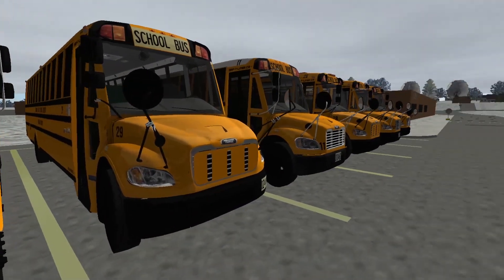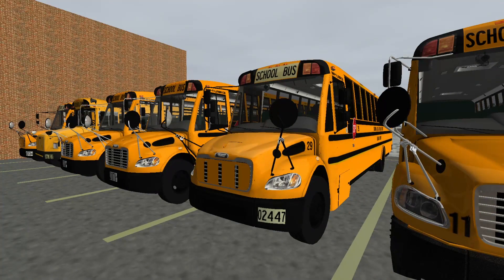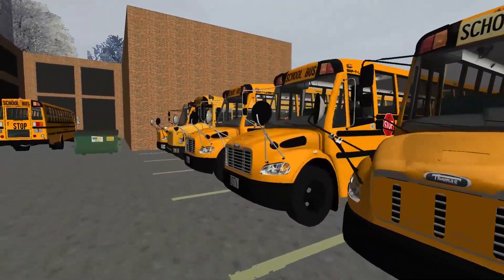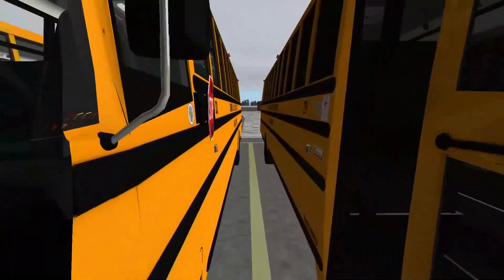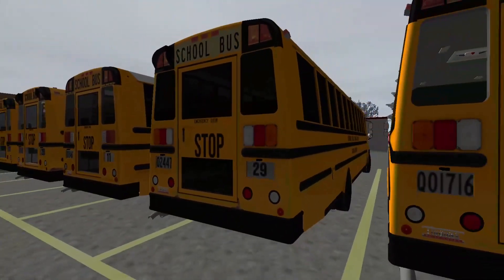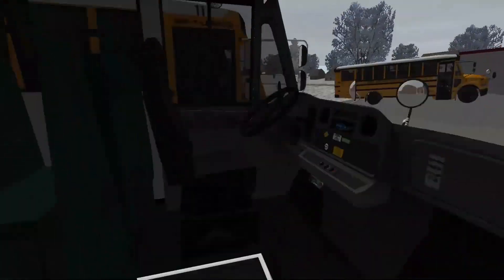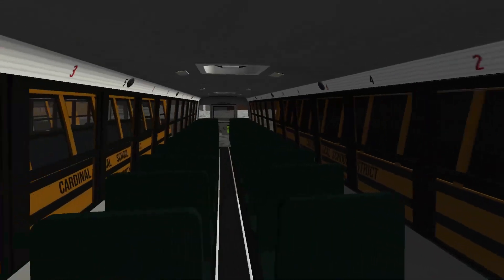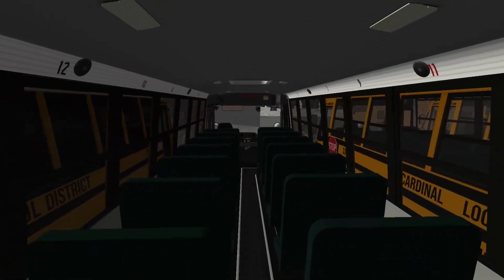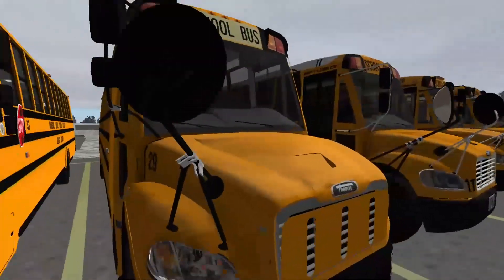Stepping out of that. Next to that we've got bus 29 — a 2010 Thomas C2. It's not a sister bus to anything, however it's very similar in spec to buses 30 and 31. Here is bus 29 — this is just showing you guys what's all updated on these things, since you guys wanted to see it. Got our lovely seat numbers — I love these red and black ones. They are absolutely my favorite.